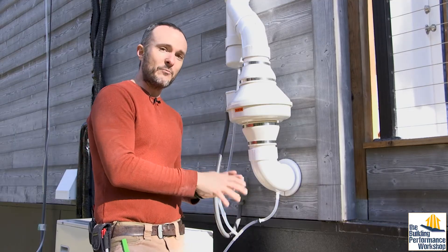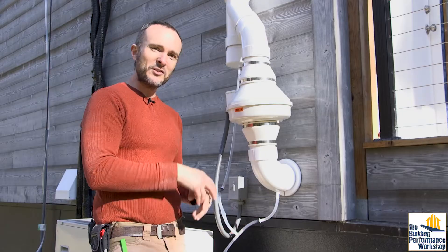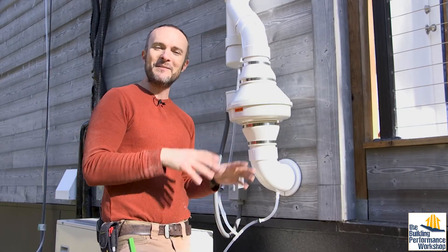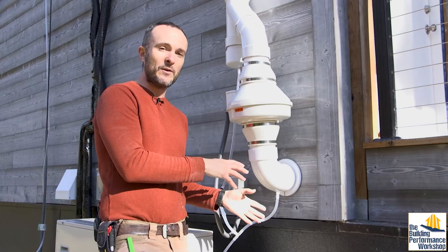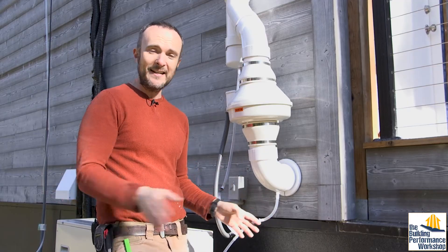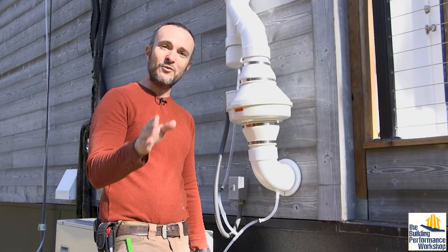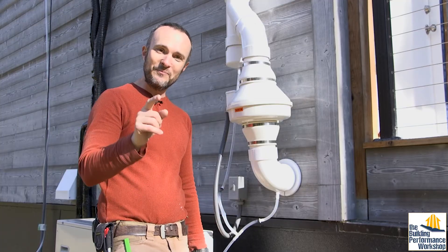Please do comment if you have more things to add about radon systems — there are a bunch of different tweaks and upgrades you can do to make it work better. This is going to work perfectly well for my family for decades as long as we maintain it and continue to monitor it. Please make sure you subscribe and like this video. Tune in next time.